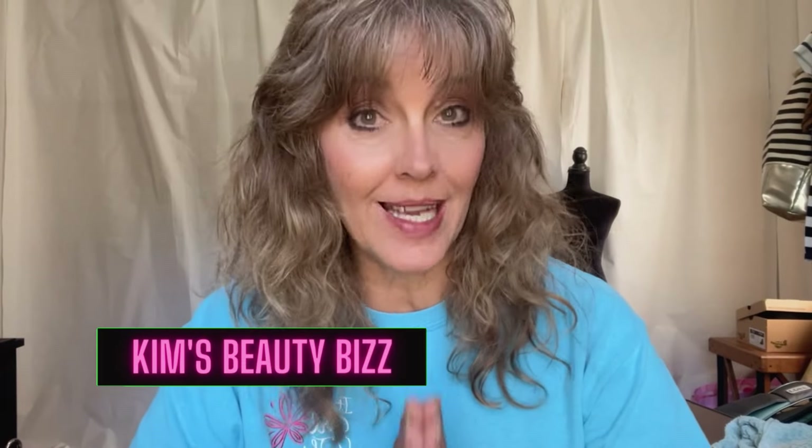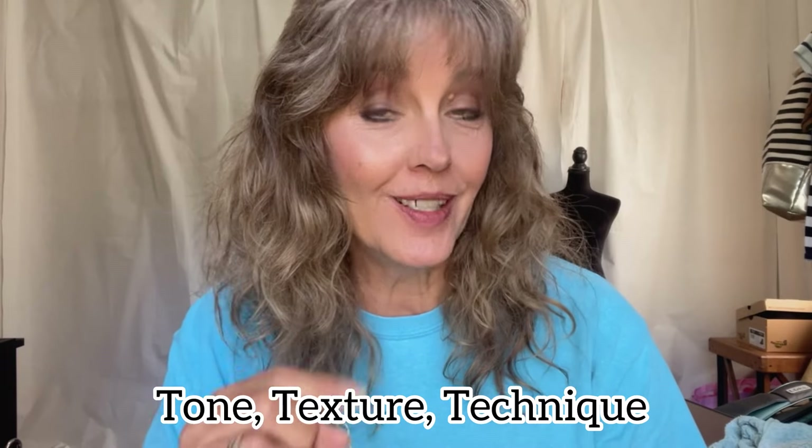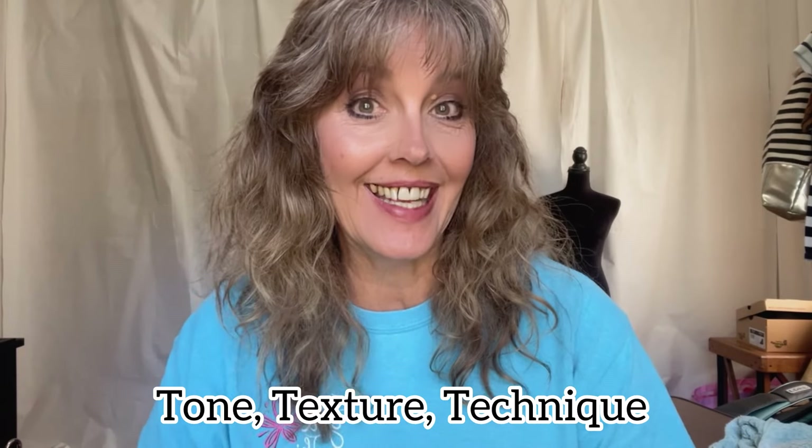How do we get a natural makeup look in under 10 minutes? Three simple steps: tone, texture, and technique. And in this video, I'll be showing you what I mean.